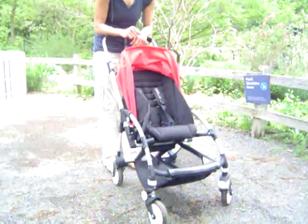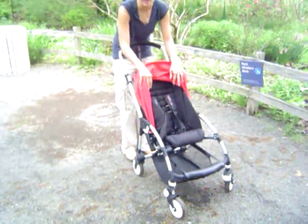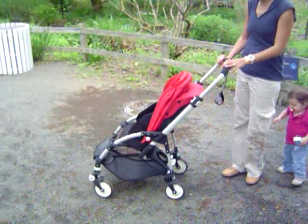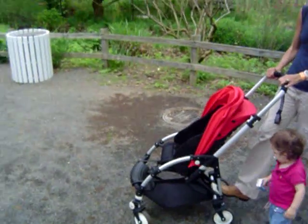It's very compact. One of the issues that kept it from being the very top was that it only carries weight up to 37 pounds. But it does have a great turning radius, super suspension — independent four-wheel suspension. A very easy brake to use, one foot.